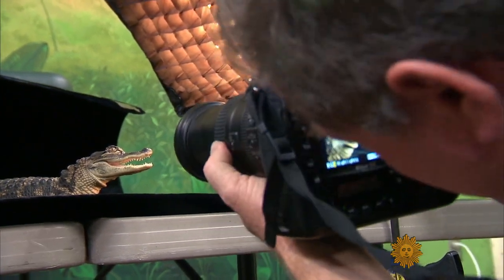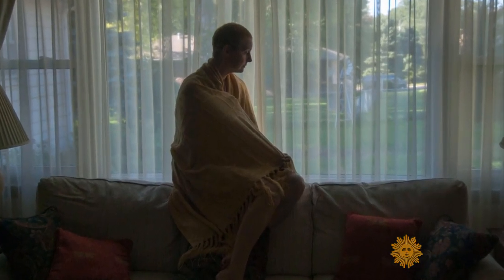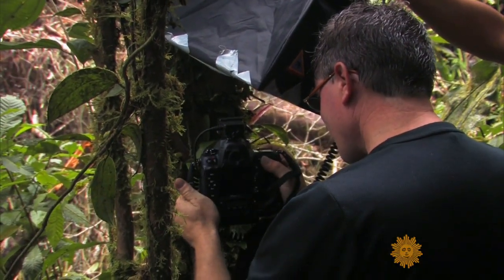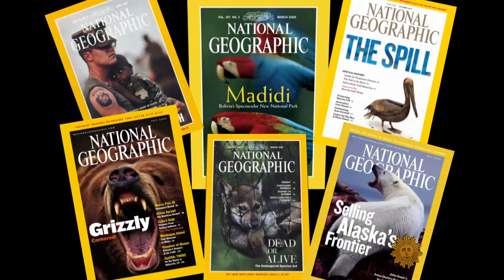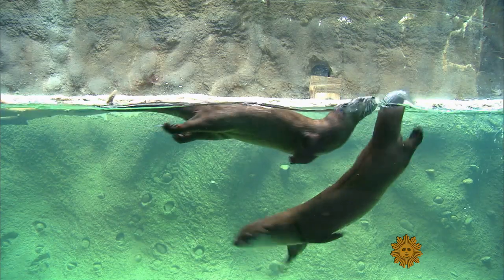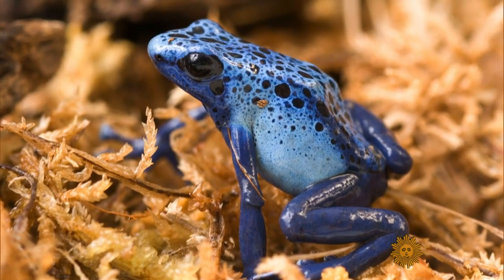Joel Sartori didn't set out to create a Photo Ark. It began as an act of desperation when his wife Kathy was diagnosed with breast cancer and he needed to stay home in Lincoln, Nebraska. He just thought, "I need to shoot something. Kathy's going to be sick for a long time, and on the days when she felt better through the chemo cycles, I just needed something to shoot." So this world traveler, who shot 35 stories for National Geographic including six covers, drove to the Lincoln Children's Zoo a mile from his house and asked if he could photograph the animals. They let him take a naked mole rat and put it on a white background. That's how it started, then he did a couple of blue and black poison dart frogs — and that was 5,400 species ago.